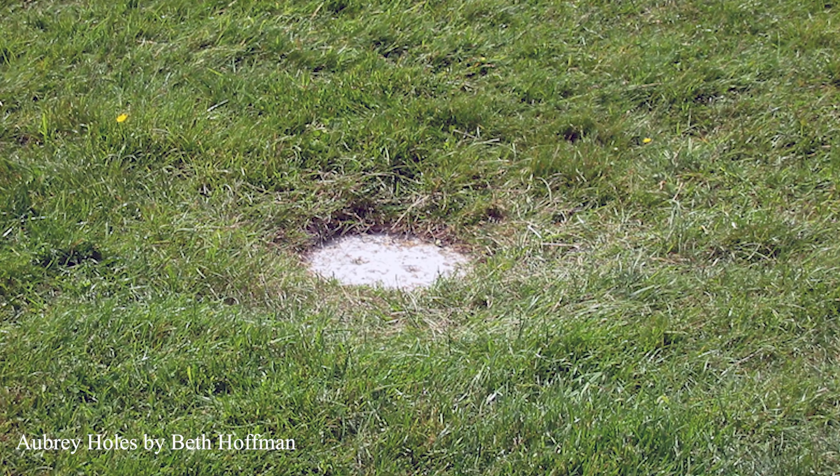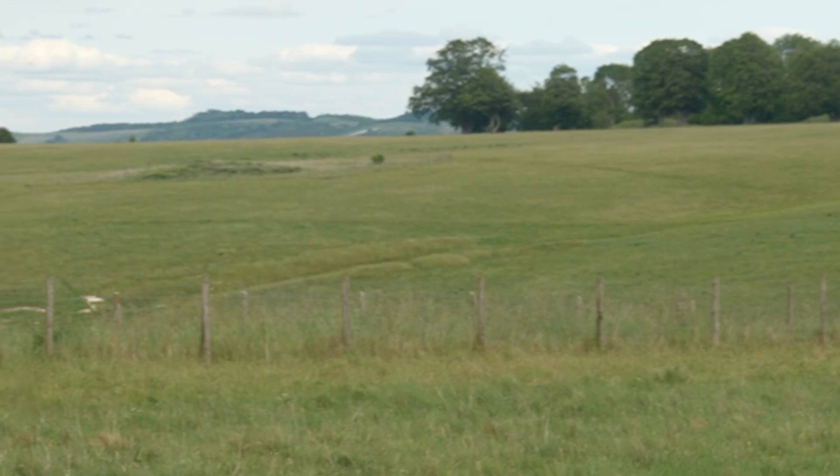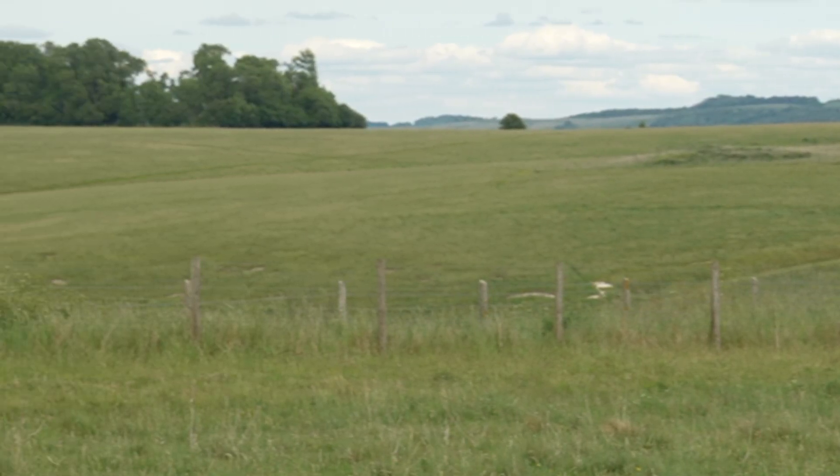Within the bank and ditch were possibly some timber structures, and set just inside the bank were 56 pits known as the Aubrey holes. These holes may have held upright timber posts and possibly some stones. Within and around the Aubrey holes and the ditch, about 64 cremations have been found, and perhaps as many as 150 individuals were originally buried at Stonehenge. Archaeologists have found cremation remains forming a huge Neolithic burial ground, and the larger surrounding area is filled with other monuments dominated by burial mounds and a variety of other circles and henges.